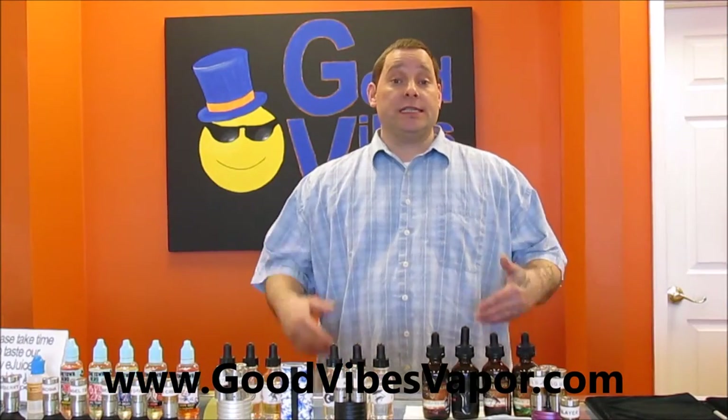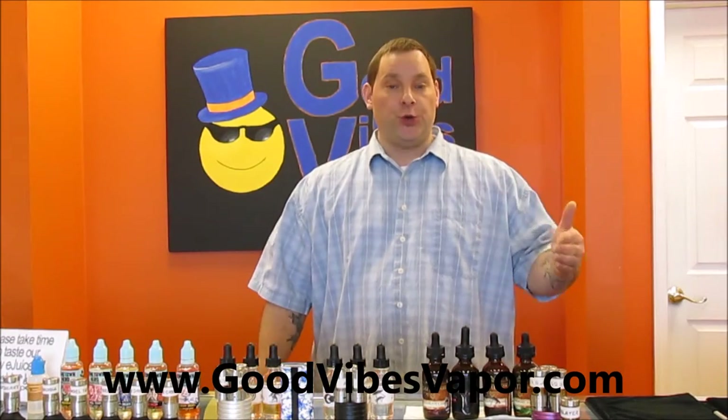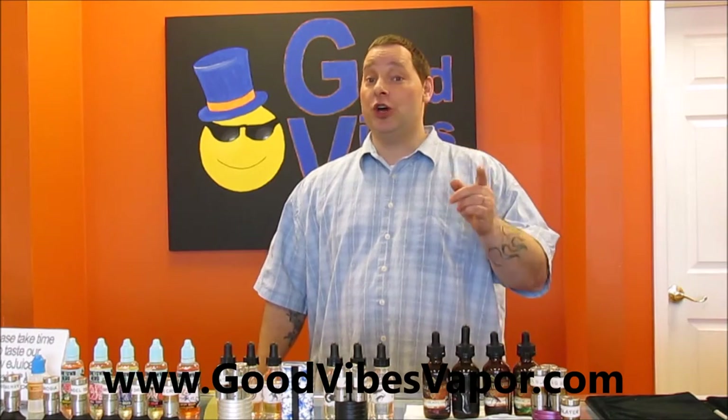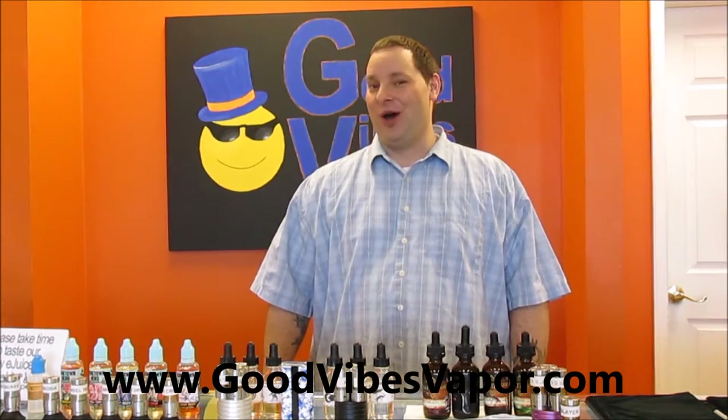So if you or a loved one is considering quitting smoking, the sample pack would be perfect for you. Order today at www.goodvibesvapor.com. Live long and vape on.